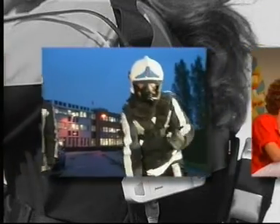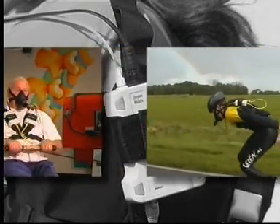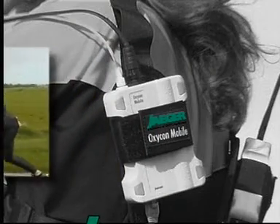The future is mobile. For sport medicine, fitness or health, occupational medicine, cardiac or pulmonary rehabilitation — the Oxycon Mobile gives you maximum freedom and flexibility.